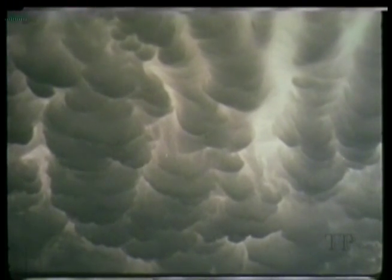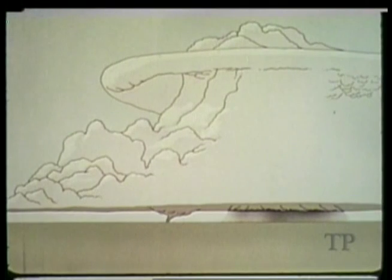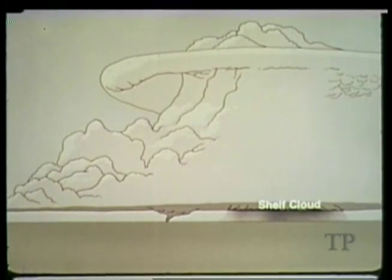These are mammatus clouds. Mammatus are high-level clouds that can be seen on the underside of the anvil. They are not dangerous. Remember the structure of a storm — when a thunderstorm approaches, the first cloud feature that might catch your attention is the shelf cloud.